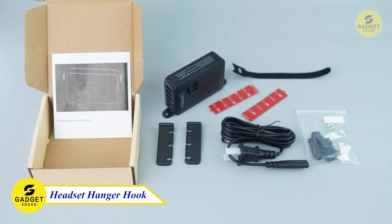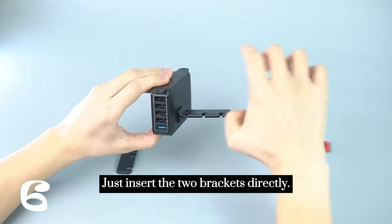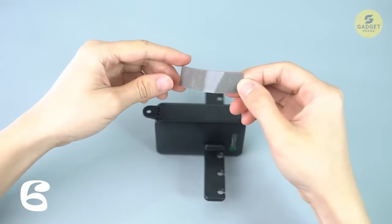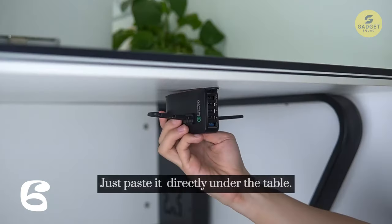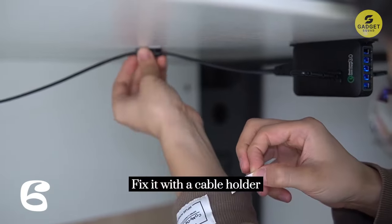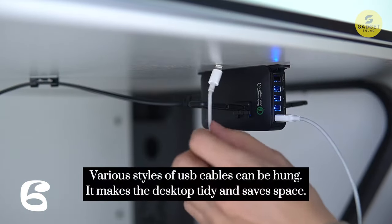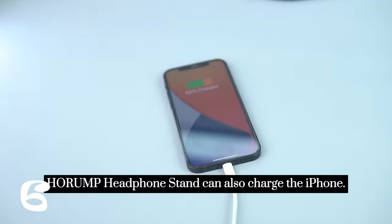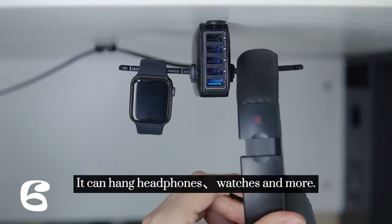Are you tired of your headphones always getting tangled up? If so, you need the Tri-Headphone Hanger Hook. This unique stand can hold two headphones at the same time, and it also has three USB ports for charging your devices. It's easy to install — you can either screw it under your desk or use the adhesive screws to attach it to the top of your desk. Simply place your headphones on the arms and plug your devices into the USB ports. It's the perfect way to keep your desk organized and your devices charged.